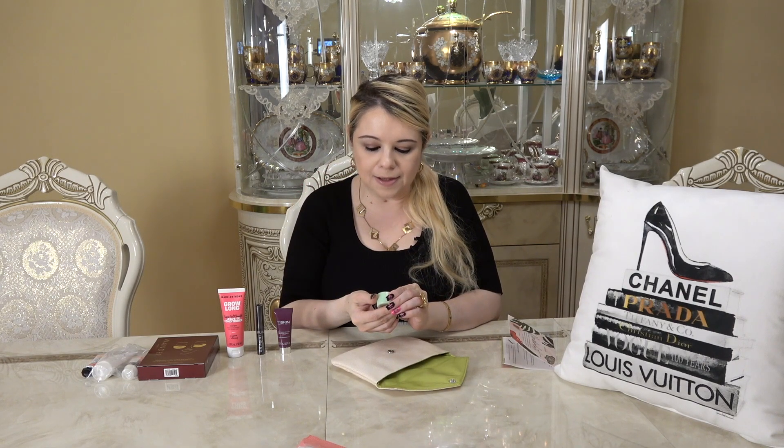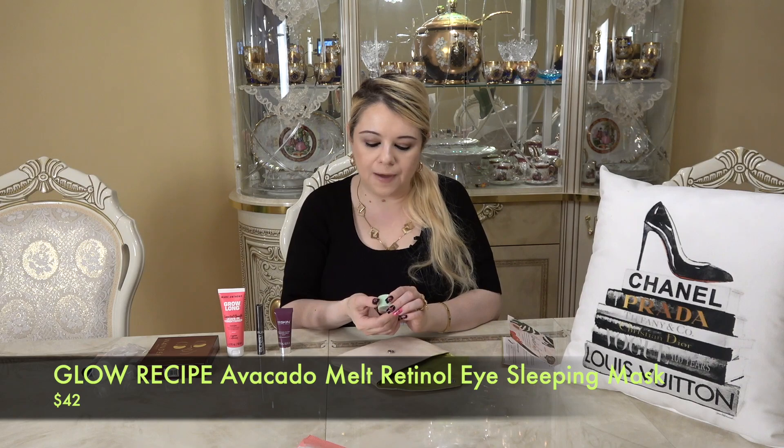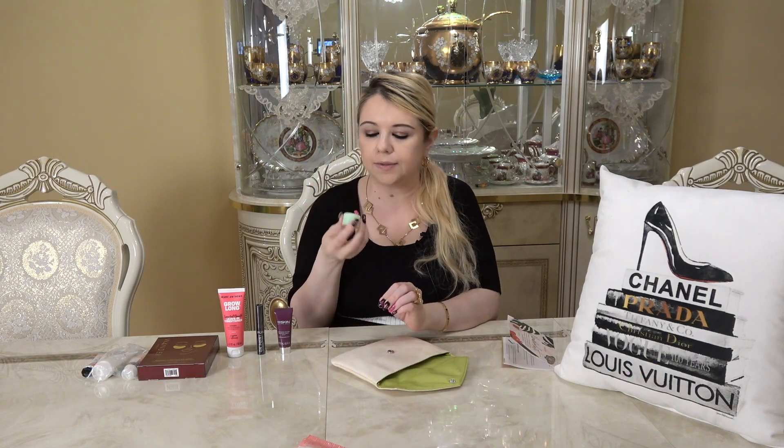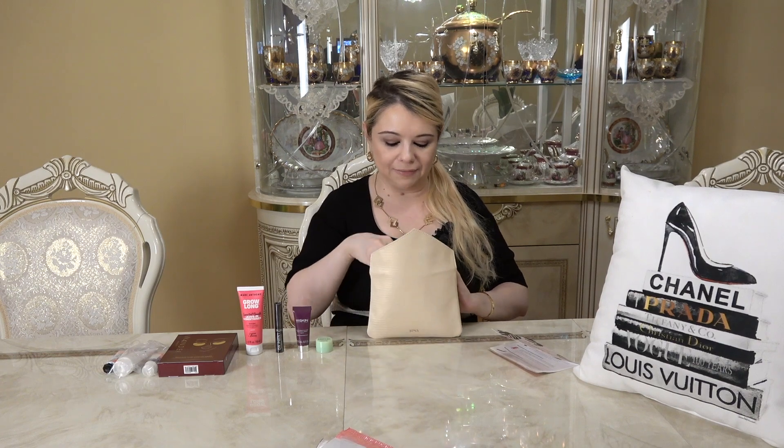The next item is the Glow Recipe Avocado Melt Retinal Eye Sleeping Mask — 5ml — which I'm pretty sure I selected as my choice item. This creamy overnight eye treatment is packed with nourishing avocado, encapsulated retinal, and antioxidant-rich coffee berry to smooth, brighten, and depuff under eyes while you sleep. This is a deluxe sample but the full-size 15ml retails for $42.